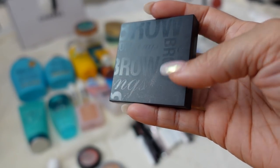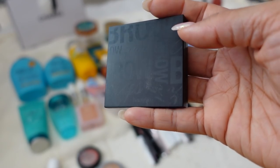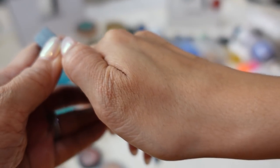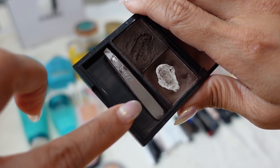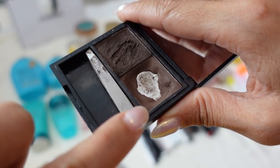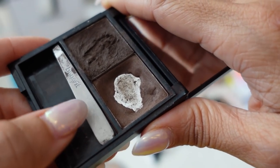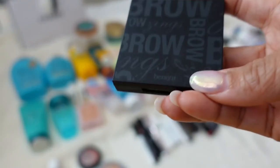This is the Benefit Brow Zings — so old you might not even recognize it. They've completely repackaged and reformulated it; it doesn't look like this at all anymore. This is definitely older than my second child who is five years old. Inside you have the powder, the dark wax to hold brow hairs in place, and originally it had a mini tweezer, mini spoolie, and a mini slanted angled brush. I've lost all the inserts somehow and it's just so gross. I have other brow products — I need to get rid of this.